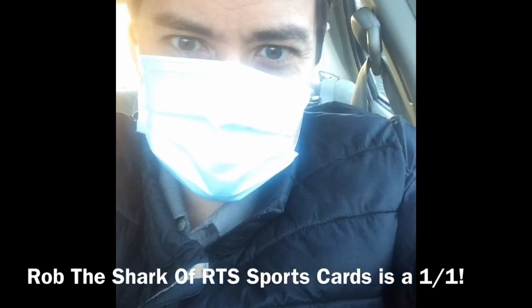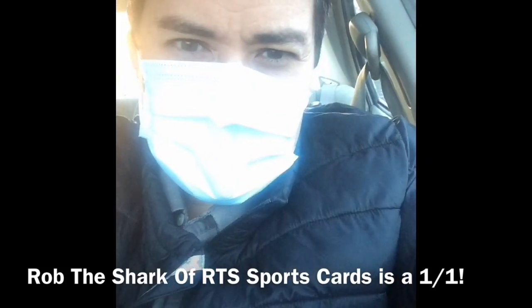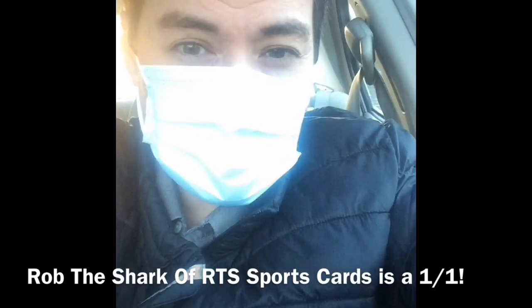This is being filmed November 2020, so if you see this in the future and you're wondering why I'm wearing a mask, remember the pandemic of 2020. Hopefully it's over by now.